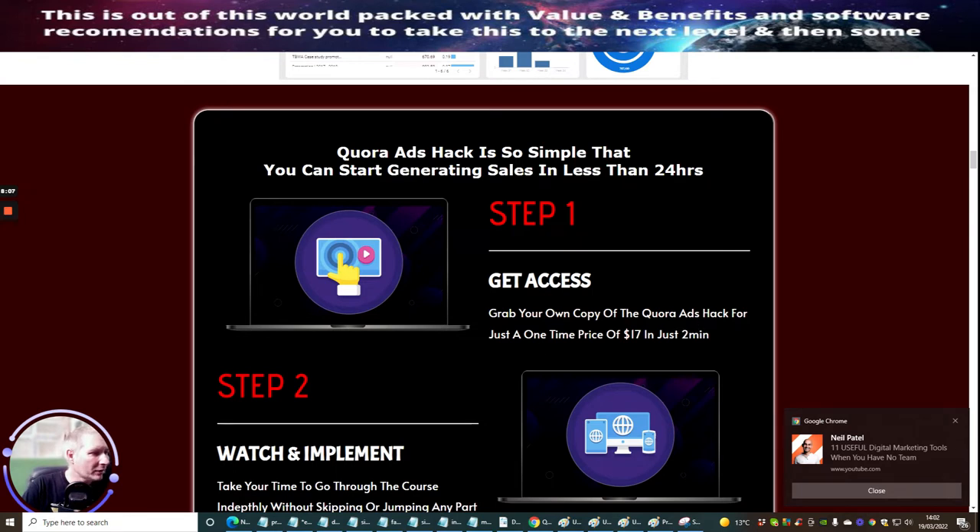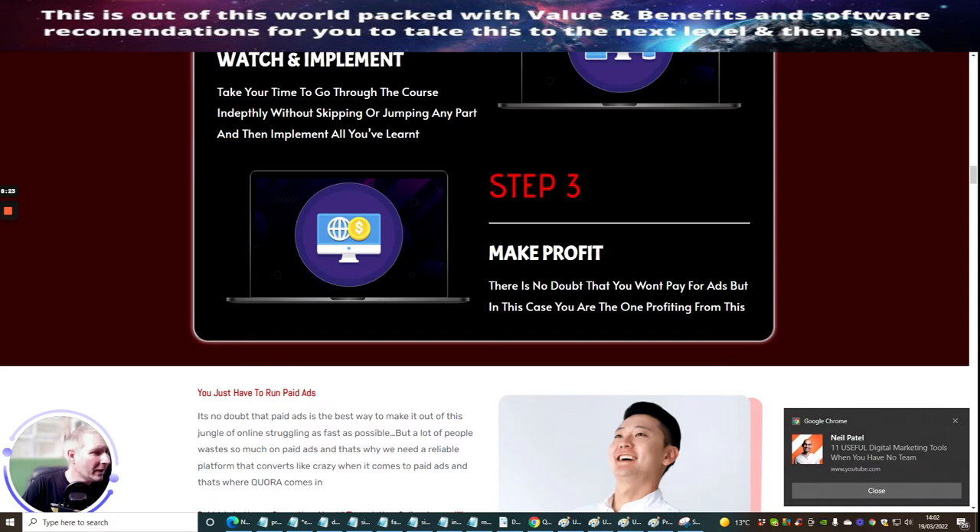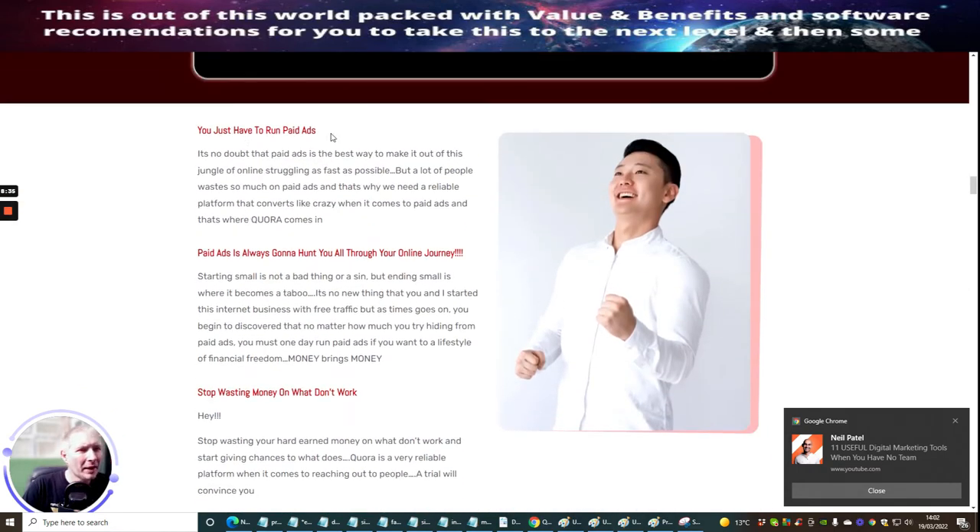Grab your own copy of the Quora Ads Hack for just a one-time price of $17 in just two minutes. Step two is watch and implement — take your time to go through the course in-depth without skipping or jumping any part, and implement what you've learned. Step three is make profit. There is no doubt that paid ads will always be part of your online journey, but in this case you are the one profiting from it. It's no doubt that paid ads is the best way to make it out of the online jungle as fast as possible, but a lot of people waste so much on paid ads. That's why you need a reliable platform that converts like crazy — and Quora is very good for paid ads. Start small; ending small is where it becomes a problem. Stop wasting money on what doesn't work.